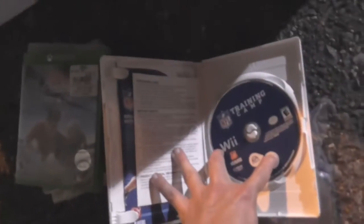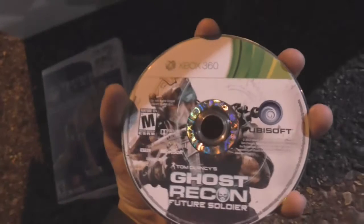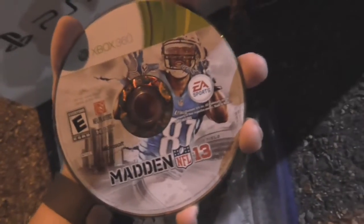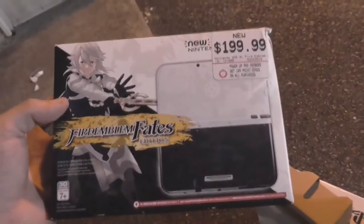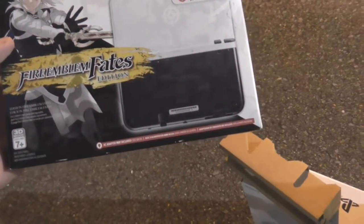I think we got a couple more games. Training Camp for the Wii — and it's in here. What do we got in this bag? Ghost Recon Future Soldier, NBA 2K13, and Madden 13. Display 3DS Fire Emblem Fates Edition box — pretty cool.